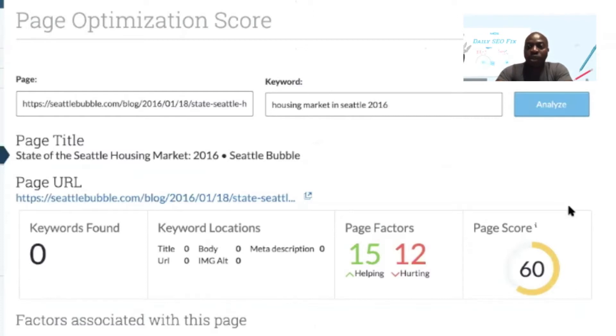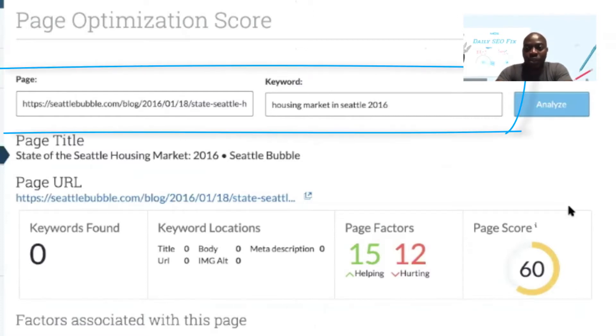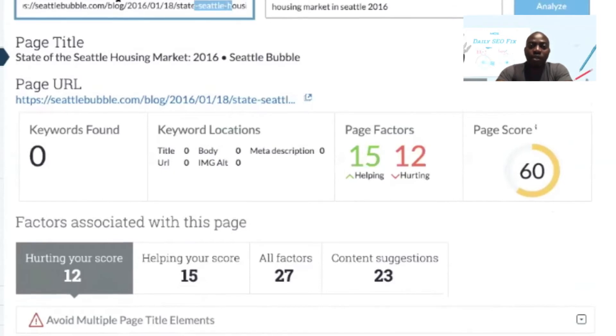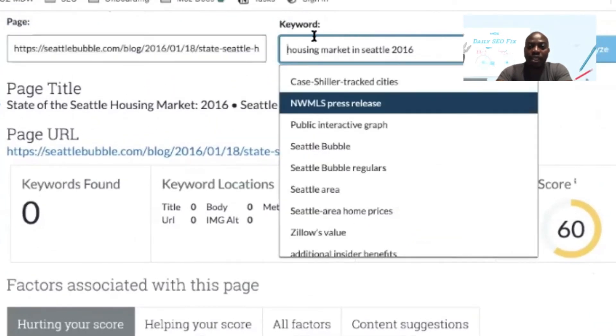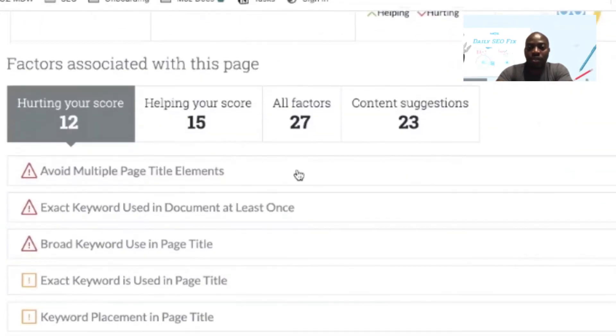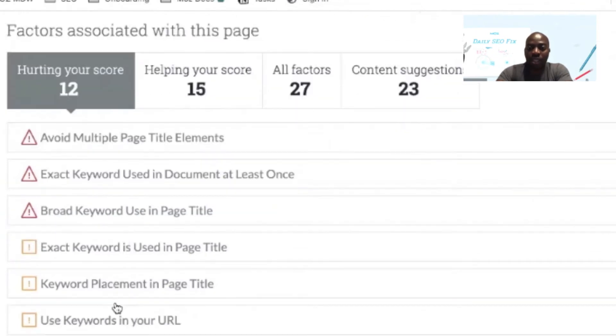Clicking on that button also automatically tracks the keyword and URL pairing so that you can track the impact of your work over time. Once you're in the page optimization section, you're able to see how well your page is optimized for the keywords you're targeting. The goal is to score above 80, and the way to improve on that score is to review the items listed below.